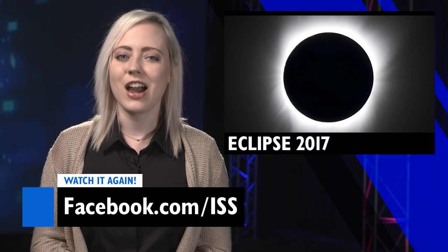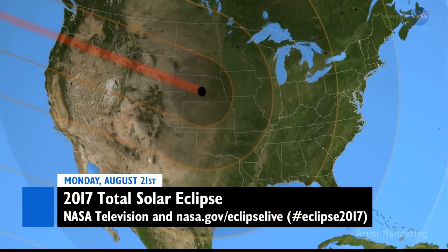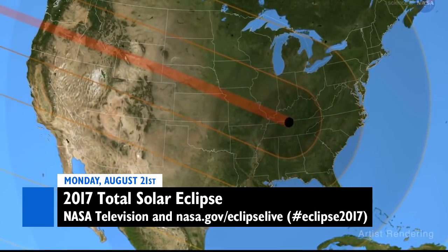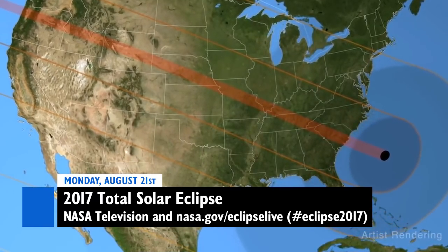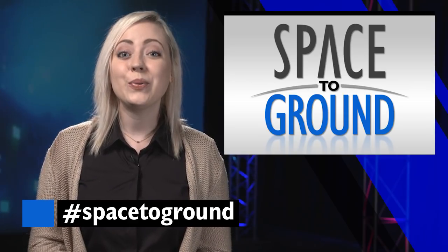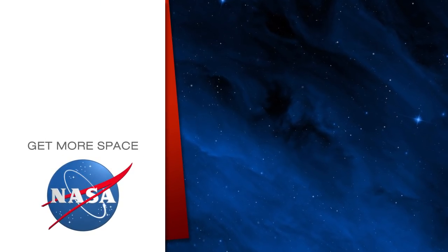Make sure to go back and give it a watch at Facebook.com/ISS in case you missed it. You can follow NASA's eclipse coverage on Monday, August 21st at nasa.gov/eclipse-live and on social media with the hashtag eclipse2017. Keep sending your questions using the hashtag Space to Ground. Subscribe for more space. We'll see you next week.